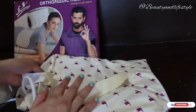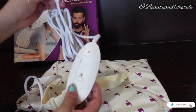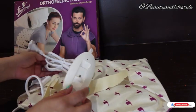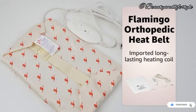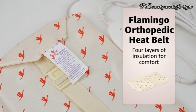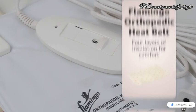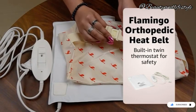Unlike other heat belts on the market, this one is designed especially for orthopedic purposes. Its ergonomic shape and contour provide optimal support and pressure relief, making it perfect for those with joint or muscle injuries.